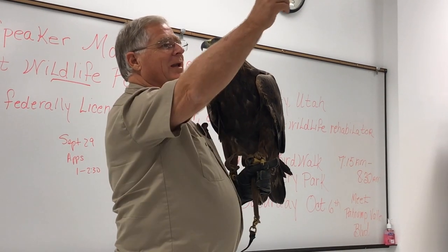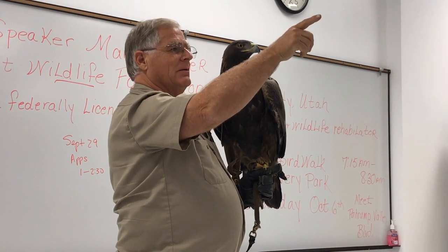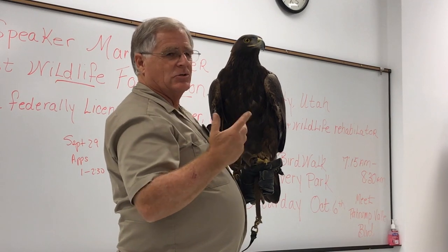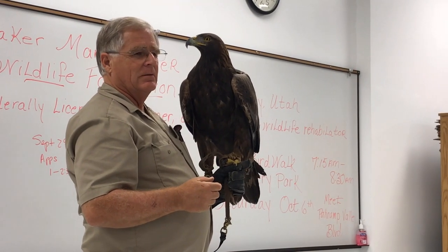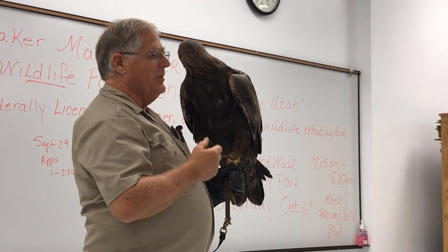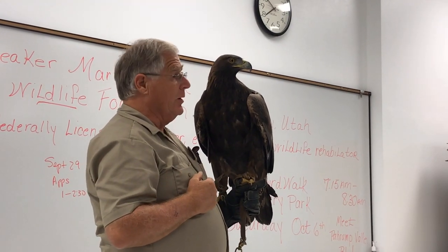You look up on the cliffs and you see two or three eagles soaring together, and you think that might be your eagle. But it's a little hard to tell because they're so far away. You can imagine my eagle looking over to his buddies and saying, 'Watch this — I have a trained human.'